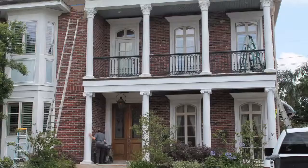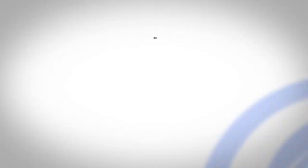Before they apply the fade-resistant top coat, Mid-South Coatings will pressure wash the surface of the building, repair or replace rotten wood — and that's just part of the prep work.